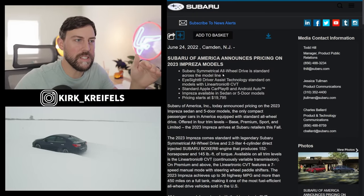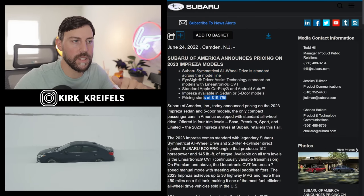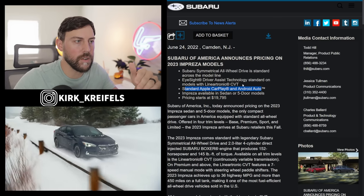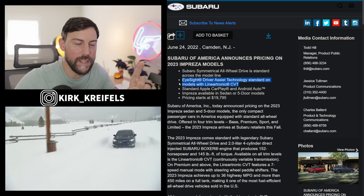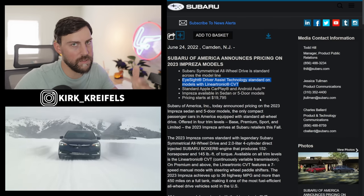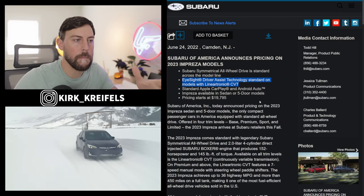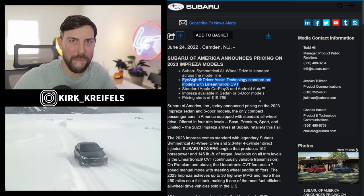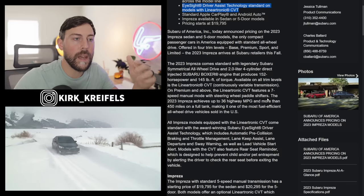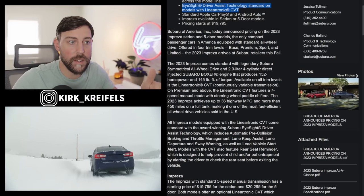A couple bullet points on the Impreza. All-wheel drive is still standard, which is a beautiful thing because it comes in at roughly $20,000. We have standard Apple CarPlay, Android Auto, and CVT. But here's the cool thing — Impreza is oftentimes overlooked compared to the sales of the Forester and the Outback, and also the hype the WRX generates. Impreza still comes not only with a hatchback, but with the option of a manual transmission.